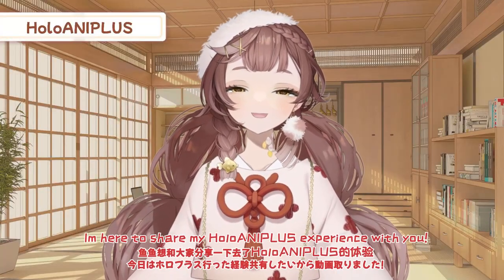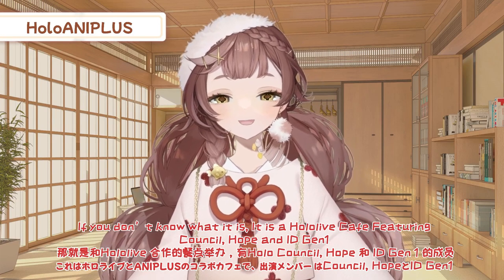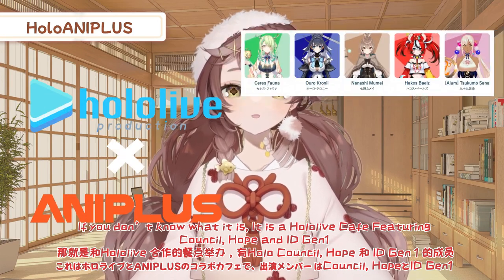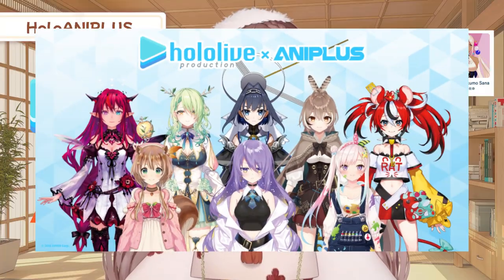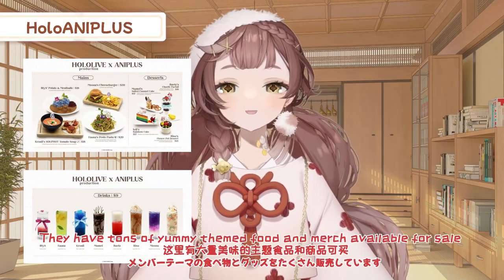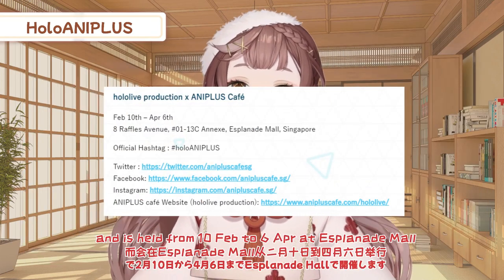Hey! How is everybody? I'm here to share my HoloLive AnyPlus experience with you! So if you don't know what it is, it is basically a HoloLive cafe featuring HoloLive EN Council, Project: HOPE, and HoloLive ID Gen 1. They have tons of yummy themed food and merch available for sale, and it is held from the 10th of February to the 6th of April at the Esplanade Mall.